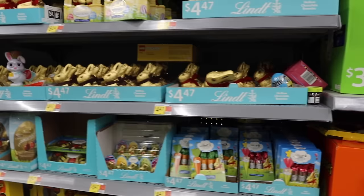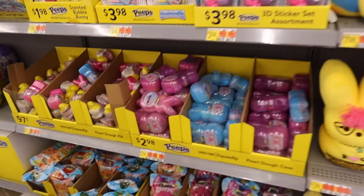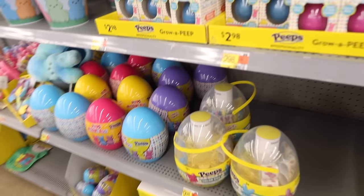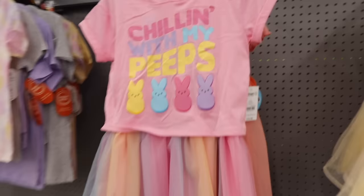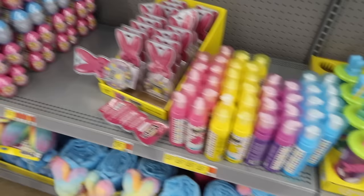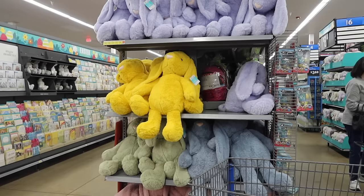I love these gold ones with the florals — very chic, classy looking. All the different chocolates to choose from. There's an entire Peeps section — Peeps Play-Doh, tons of baskets, Peeps outfits, 'Chilling with My Peeps' cups, soap, and tons of different kinds of candy.